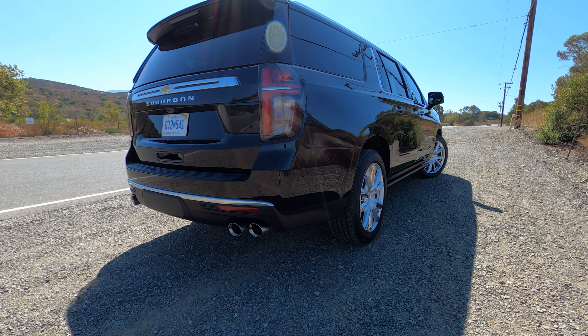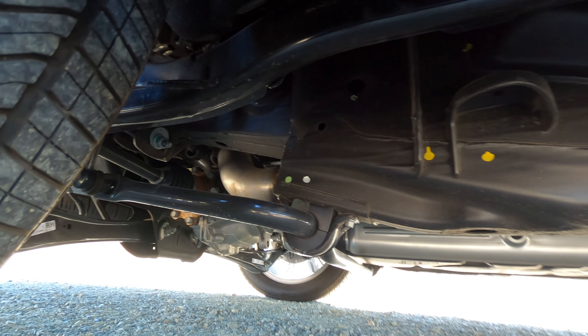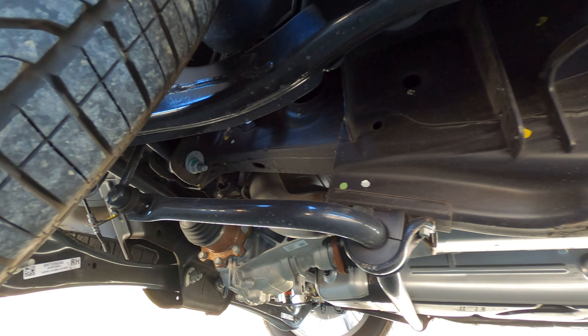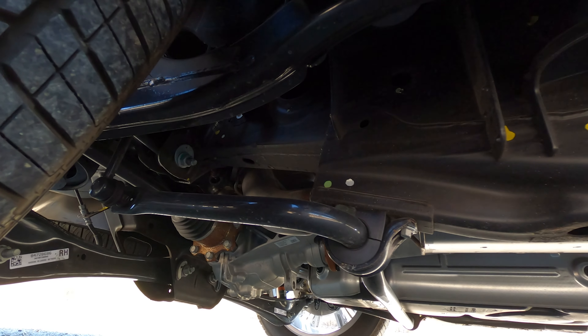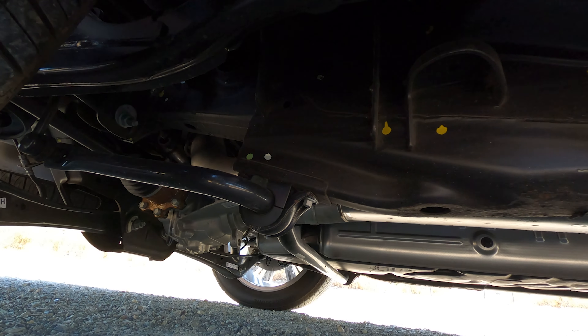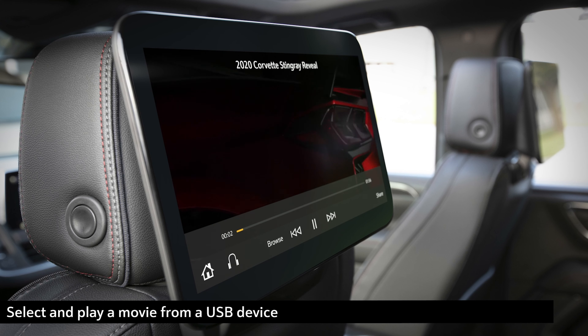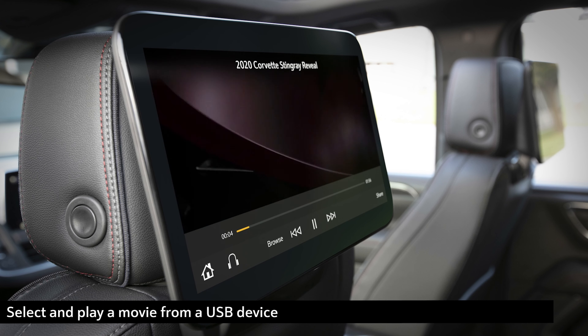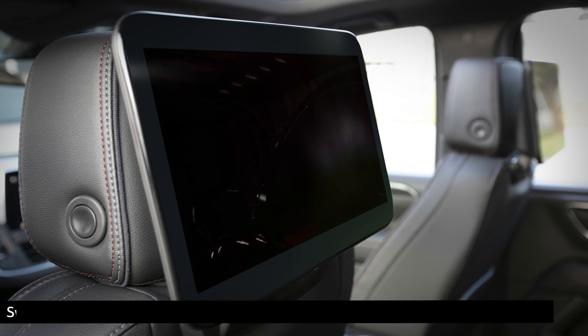Inside, Chevy has done a damn fine job of fine-tuning this chassis. Gone is the live axle out back. Instead, we have a multi-link rear suspension setup, independent rear. This thing feels great. It has magnetic ride control. It has adaptive air suspension. This is a fully specced model, so it is expensive, but it's quiet, it's comfortable, and it's very easily drivable if you've driven any modern pickup truck.